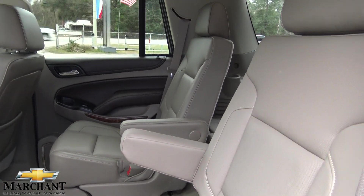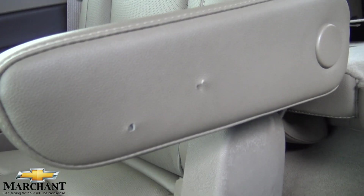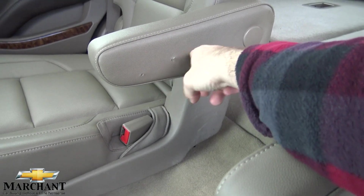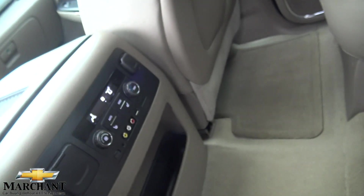I think the only imperfection I see is right there — got a little hole there. Other than that, it's in great shape. I wonder how that even got there — maybe some kids were in here and poked a pinhole in it. But very clean overall.